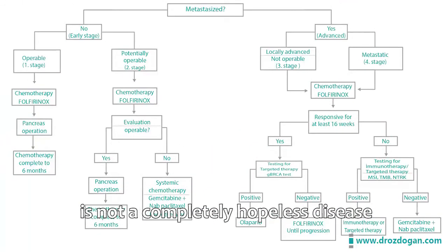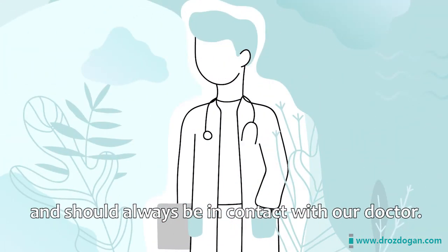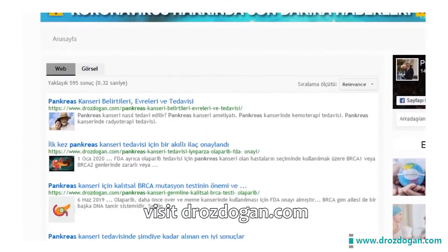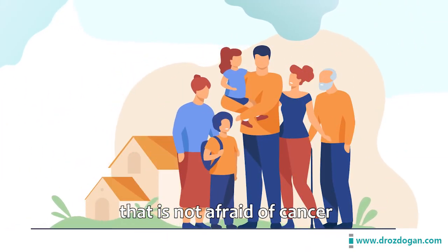As you can see, pancreatic cancer is not a completely hopeless disease. We shouldn't neglect our health and should always stay in contact with our doctor. To find out more about the treatments of pancreatic cancer, visit DrOzdogan.com. Let's create a conscious society that is not afraid of cancer.